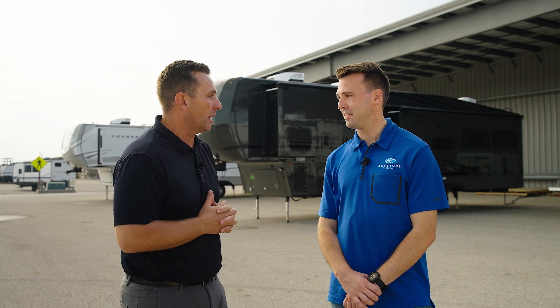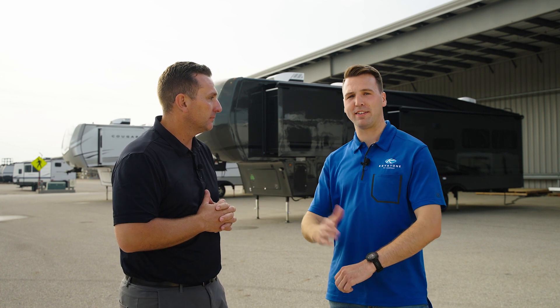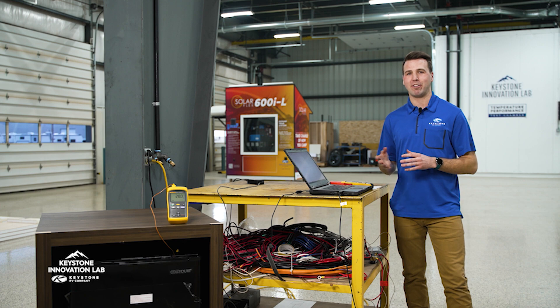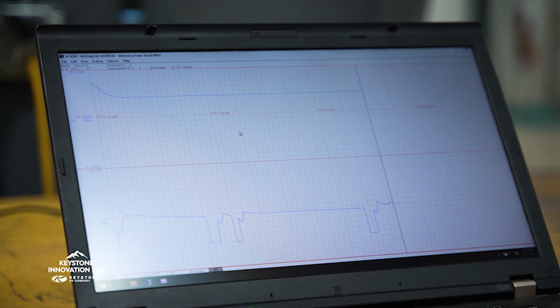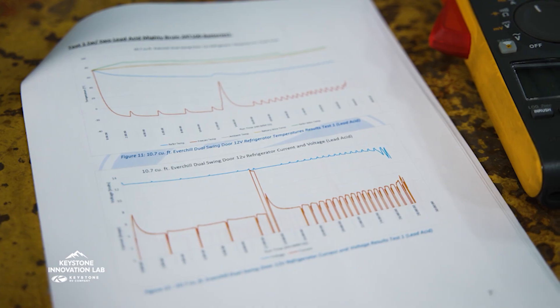Here with me today is Levi. We're standing right in front of the engineering bay. Levi, tell us who you are and what you do here at Keystone. My name is Levi Noiserling. I'm a research and development engineer here at Keystone. I do a lot of testing and approvals of different materials, products, and appliances for what we put into our units.